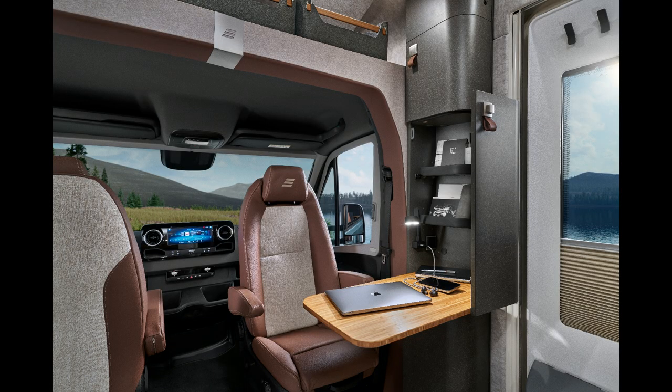One thing of interest these days is the ability to work — there's a home office concept where a desk is integrated into a side wall behind the passenger seat. It can be set up as an individual workstation under a flexible skylight, creating an environment for doing whatever you need to do on your computer.